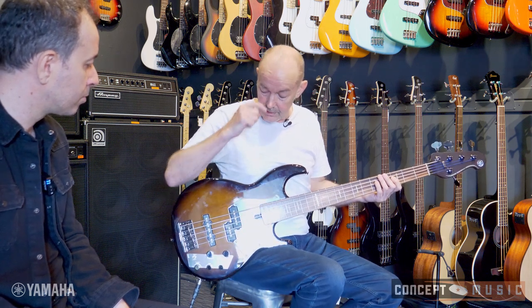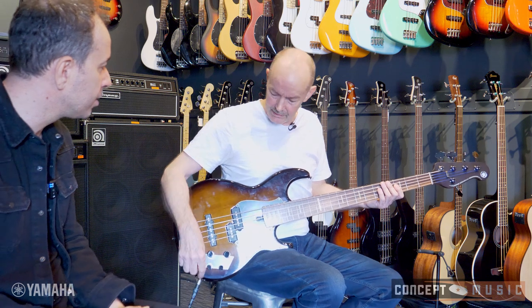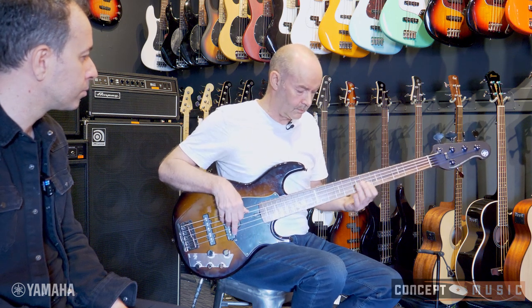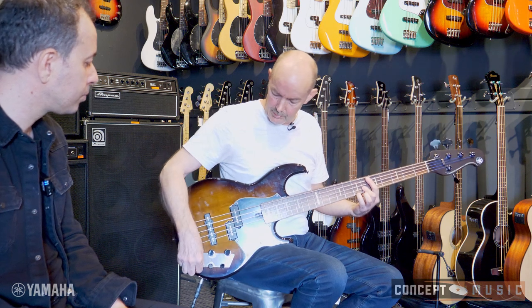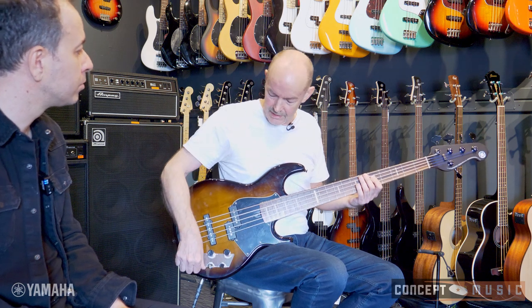Do you touch those tone controls much during a show? Once I've set the bass I usually leave it. I might adjust the treble a little — if I'm playing electric bass with strings and want to blend in, I might cut the treble back so it's not too harsh. But mostly I set a benchmark and leave it.